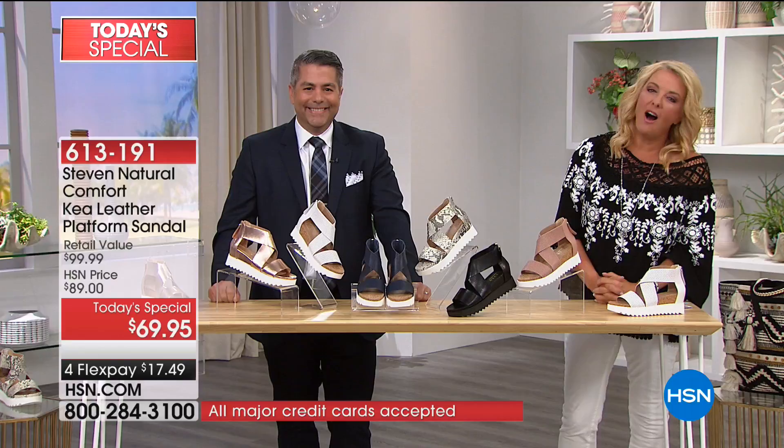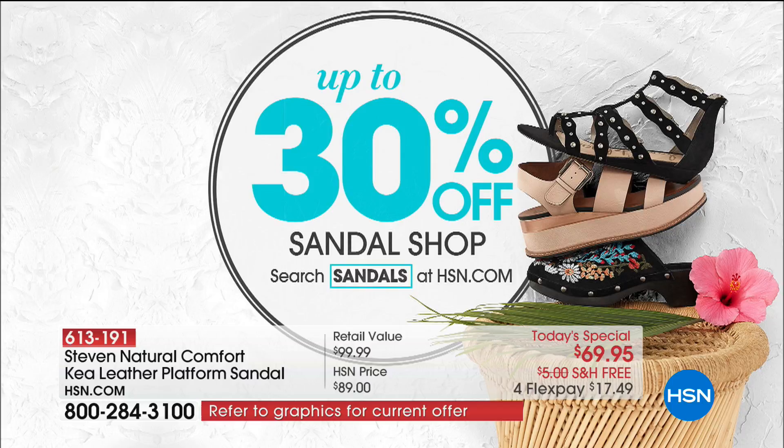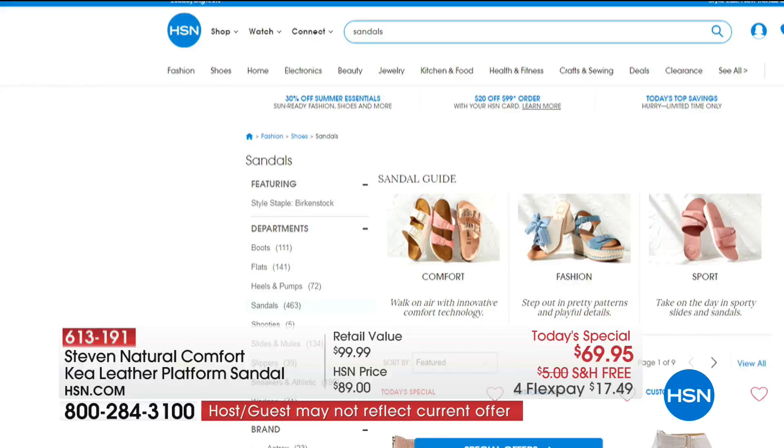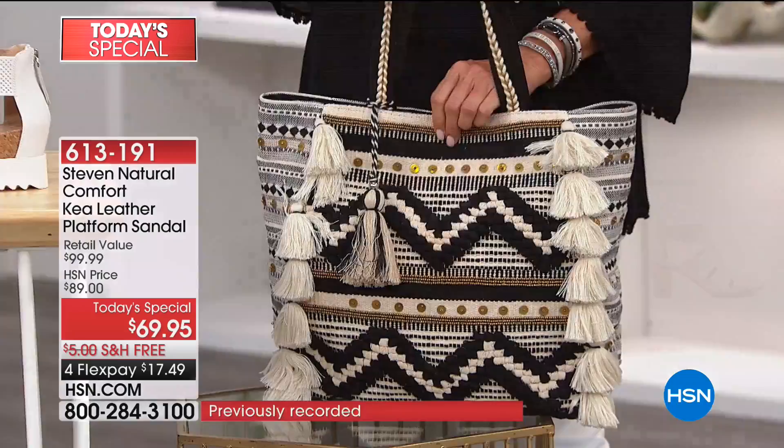We have up to 30% off on all of our sandals — if you go to hsn.com and type in shoes, you'll see our entire assortment. Of course there it is — Stephen by Steve Madden comfort line on hsn.com. And my producer Allison is loving the bag — she was actually asking about the shoes tonight. She's pregnant right now and might need the wide width, but she doesn't want to sacrifice style.